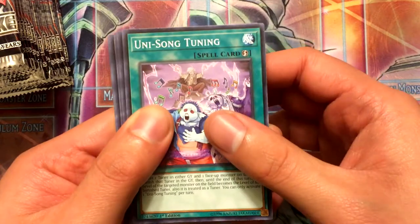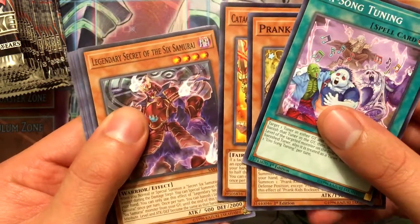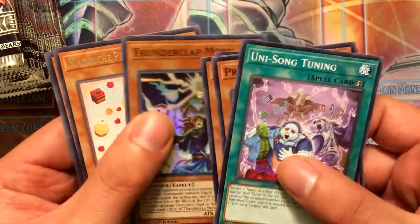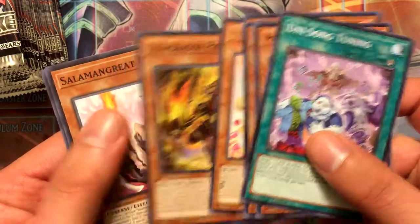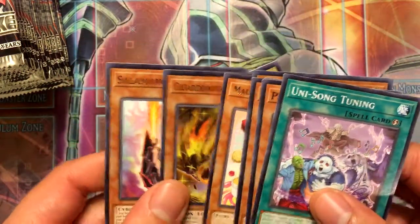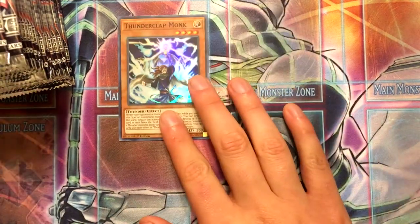First pack: Unisong Tuning, Prank-Kids Roxy, Cataclysmic Scorching Sunburner, Legendary Secret of the Six Samurai — I really wanted that card and it's a common, which is cool — Dunderclap Monk, Dragon Prominence, and Salamangreat Foxer. That's another archetype I'm looking forward to; I have play sets of nearly all the Salamangreat cards.